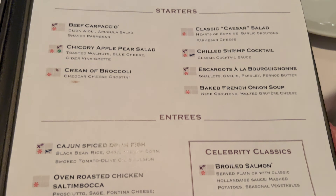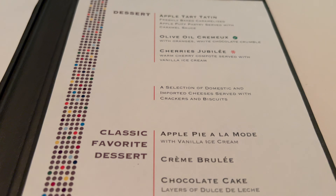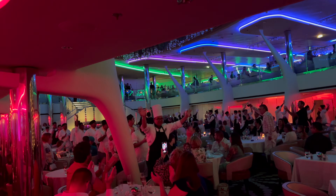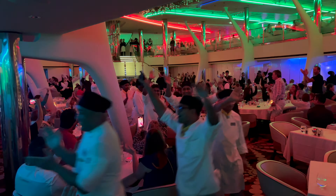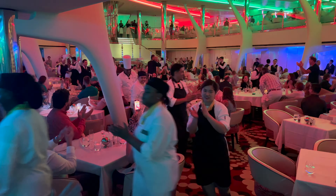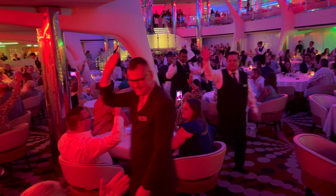On our last evening in the MDR, our group tried the penne primavera and the short ribs — high praises for both. For dessert, I tried the crème brûlée for the first time on this cruise — it was excellent. Most cruise lines do one evening of crew celebration, and this last evening was ours. Remember your food service crew works long hours, and you have the option of tipping extra above your prepaid gratuities if you feel it's warranted.